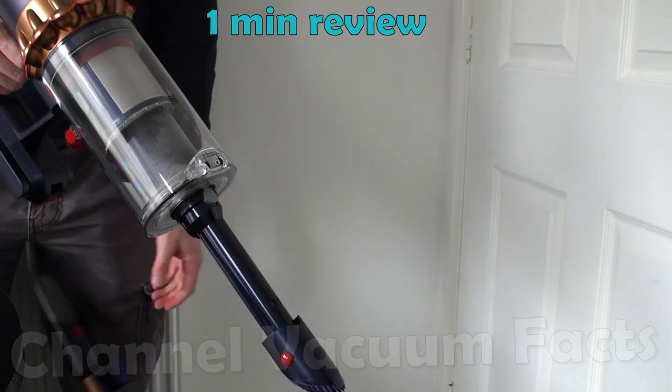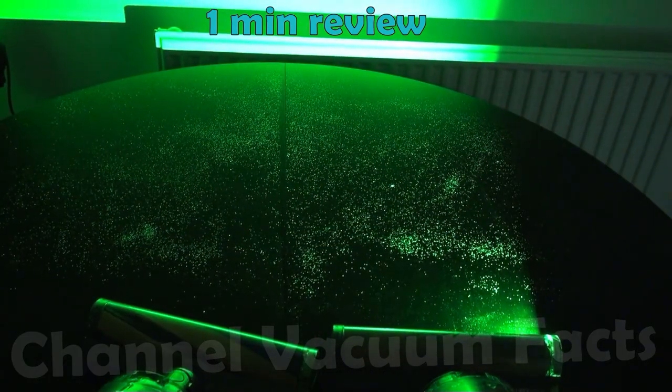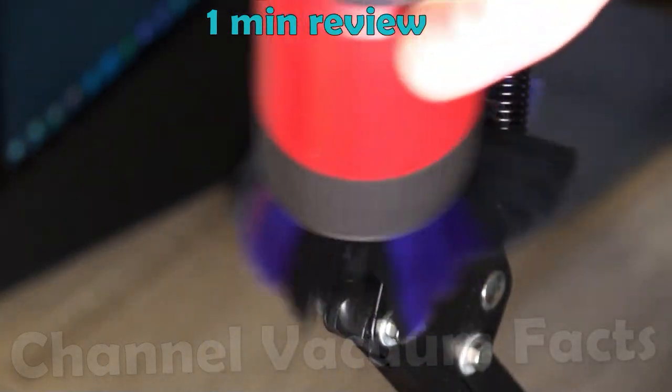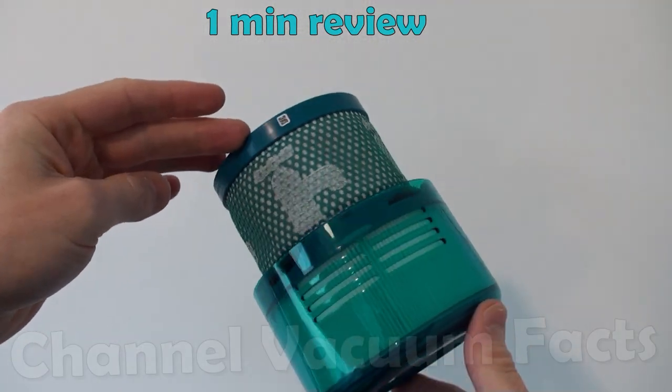All the motorized tools detangle hair automatically, and it even has a head that shines lasers to reveal dust. Its tiny motor is more powerful than many mains-powered machines, and has the strongest suction of any cordless machine by a huge margin. Its cyclonic filtration is better than any other product, and it has an advanced HEPA filter that captures viruses.